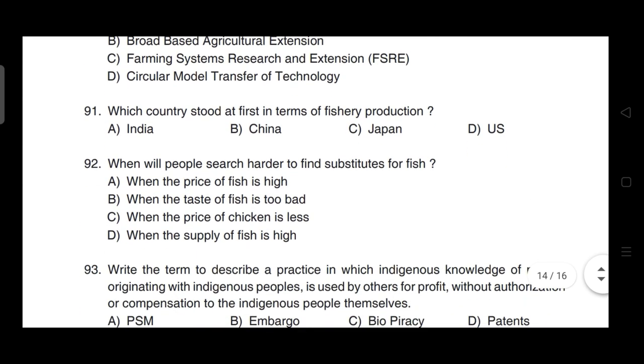Which country stood first in terms of fishery production? Correct answer is option B — it is China.